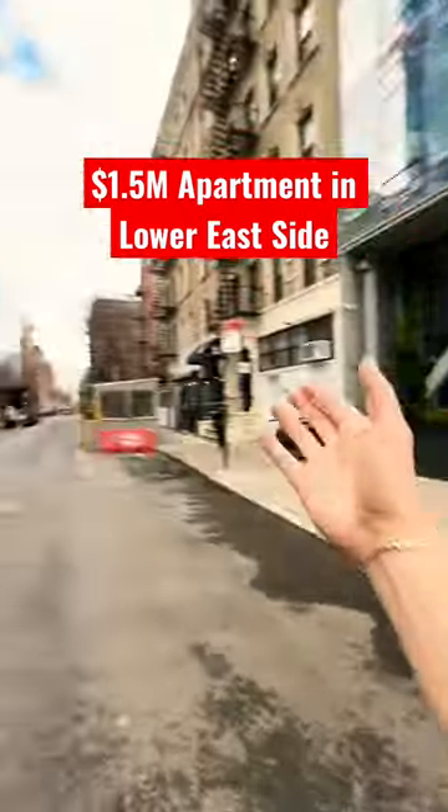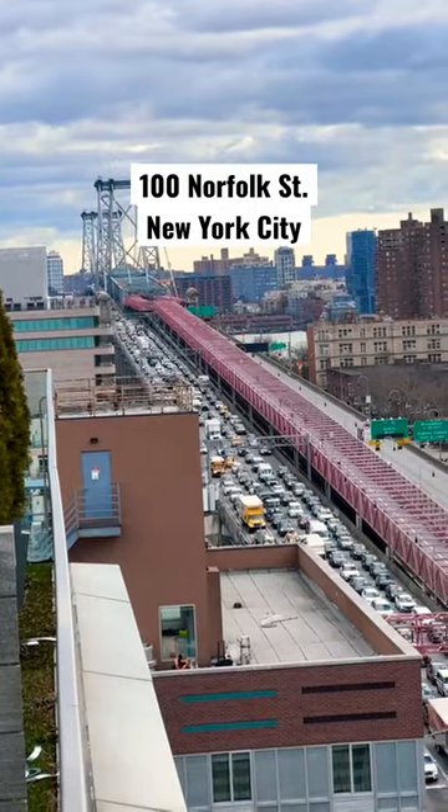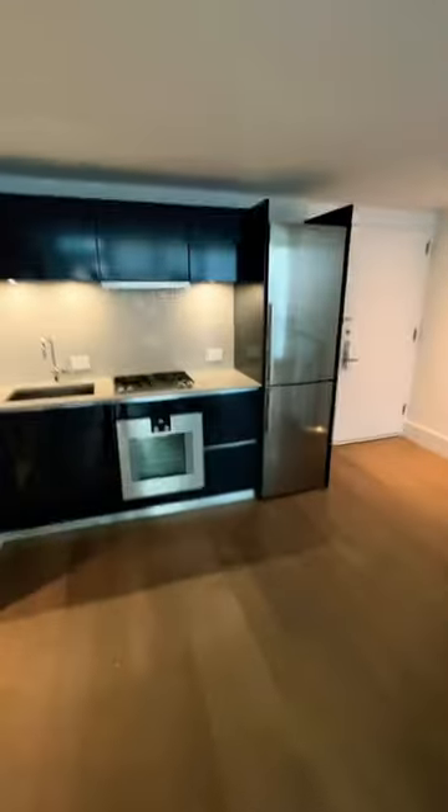This is what 1.5 million dollars gets you in the Lower East Side, right by the Williamsburg Bridge, right on the first floor. You have your own entrance. 1,200 square foot space, and here we have the beautiful Gaggenau appliances. Here we have the first main level bathroom.